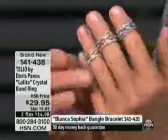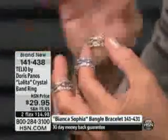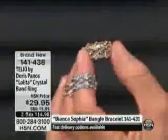There may be some of you that have never shopped with Doris. $14.98 a month on your credit card and you can have this ring. Doris, tell me, when you designed this ring — and it's called the Lolita — who's Lolita?